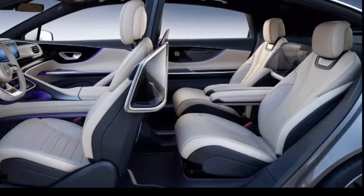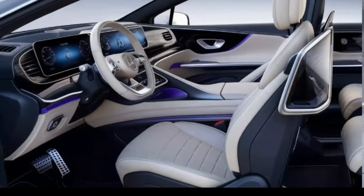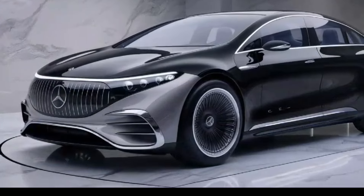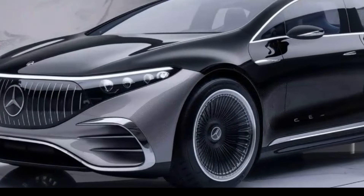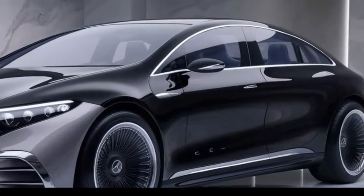Technology: The GLE features the latest MBUX — Mercedes-Benz User Experience — infotainment system with a large touchscreen, voice control, and smartphone integration including Apple CarPlay and Android Auto. Comfort features include heated and ventilated seats, multi-zone climate control, and ambient lighting.